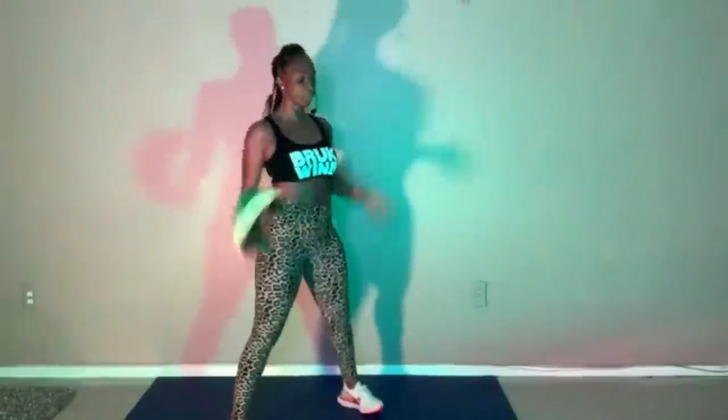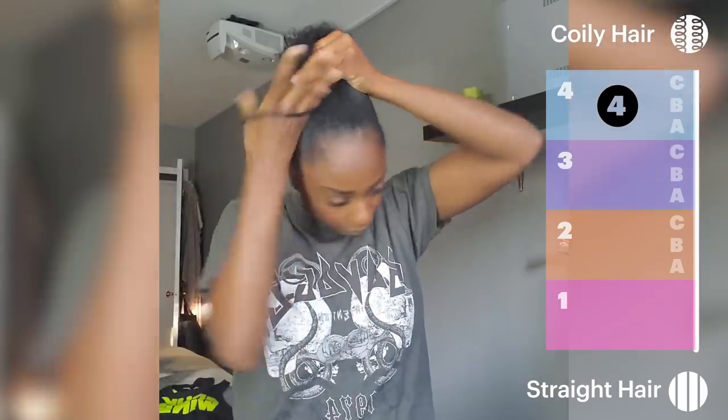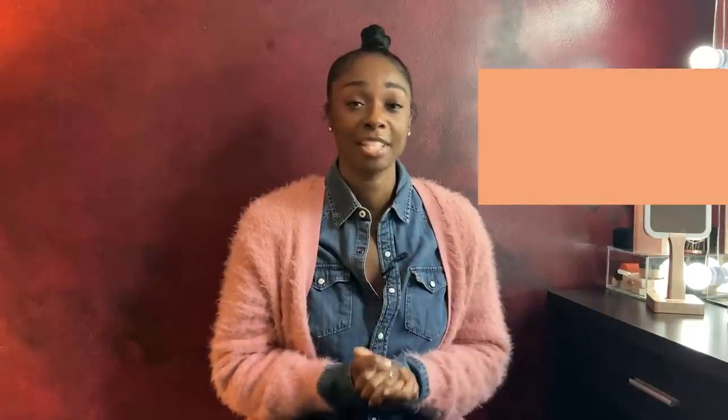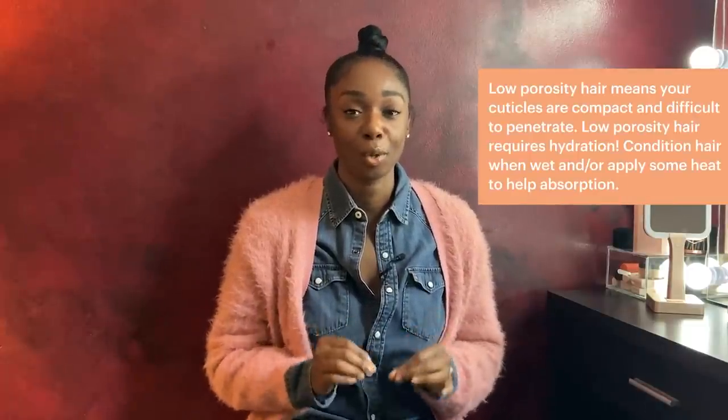Wash day is extremely important to me. I'm dancing and sweating and working out all week — I sweat mostly in my hair. I really have to wash it out because if I go longer than a week, it's just out of control. I don't really adhere to the whole hair texture types, but if anything, I would say I'm a type four. Some of my hair is very tightly coiled, and then when I get to the front, it's a little looser.